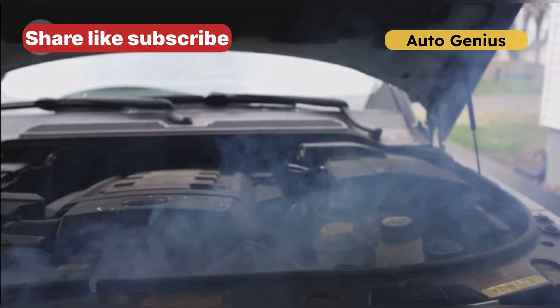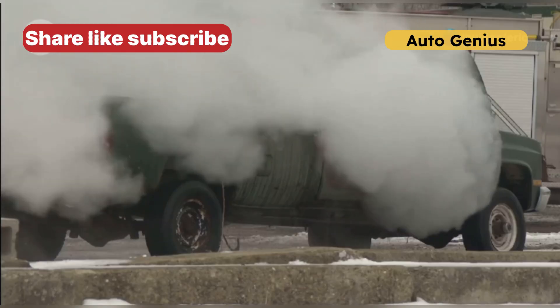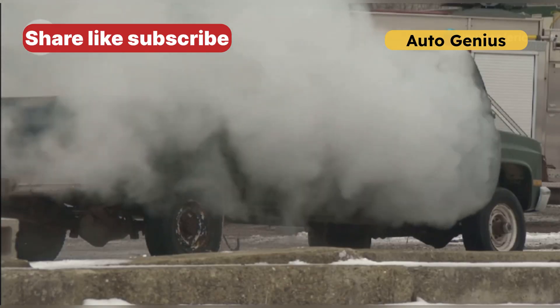Sign 4: Overheating engine. If your engine is overheating, the ECT sensor might not be signaling the cooling system properly. This could lead to severe engine damage if left unchecked.